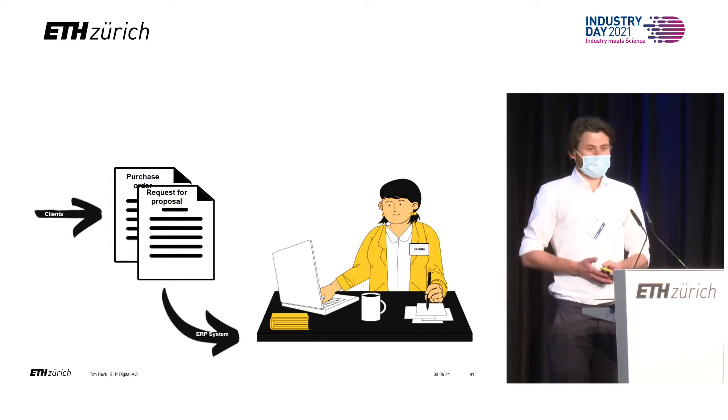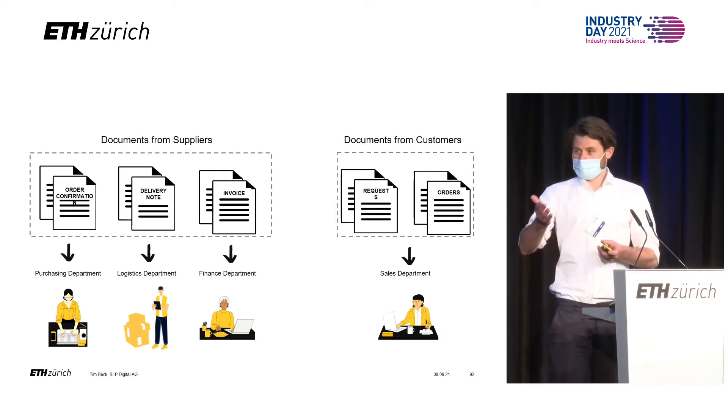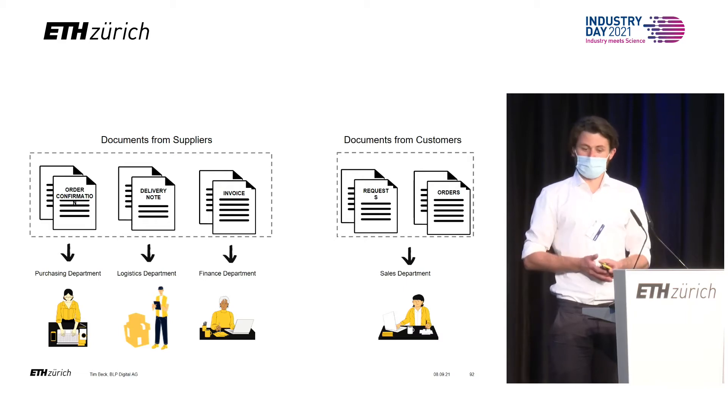I bet most of you have people like Brenda working in your companies. If not in sales, then maybe in the purchasing department where they control all the confirmations that come in against what has actually been ordered. Or they work in logistics and check delivery notes that come in — has that been ordered, is it correct — typing it into the ERP.